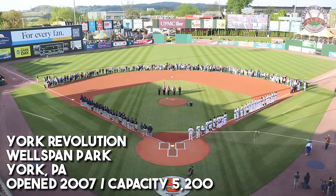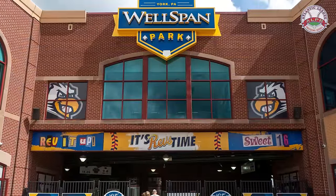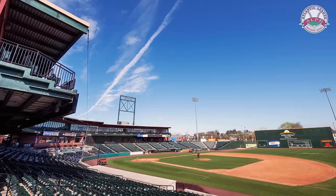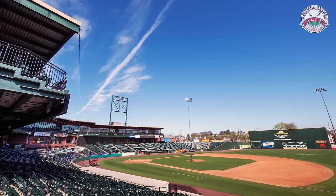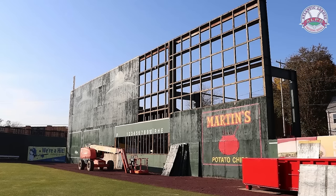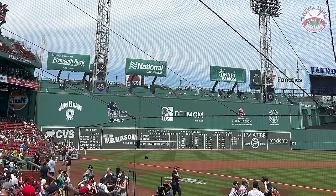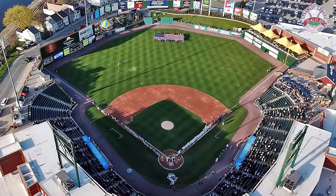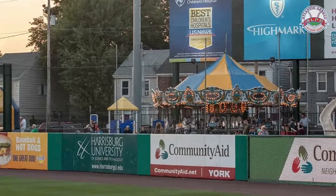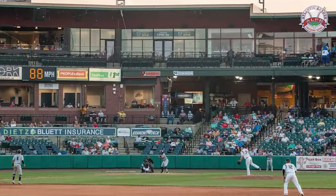Next, let's take a look at the York Revolution, who play at Wellspan Park, opened in 2007. This ballpark is kind of punching pretty high above its weight. York County alone has a population of almost 500,000, so it's an area deserving of a hometown team. Probably the most notable feature is this wall they call the Arch Nemesis over there in left field. The Arch Nemesis is actually six inches taller than the Green Monster in Fenway — a fun fact you can tell your friends at parties. There's also a cool little carnival area in centerfield for kids, and what a great way to take in a game at the carnival in centerfield watching the York Revolution.